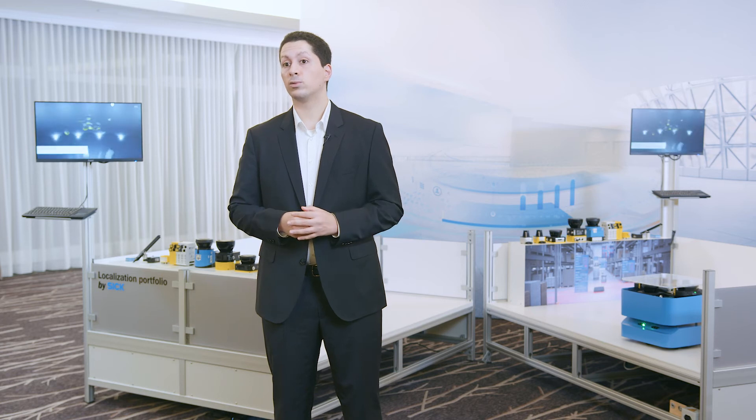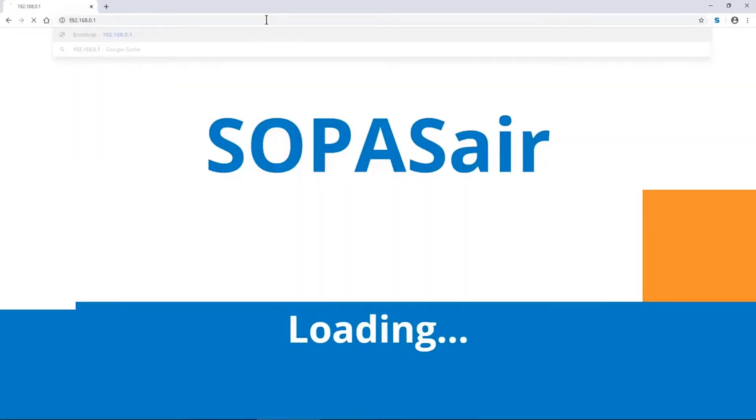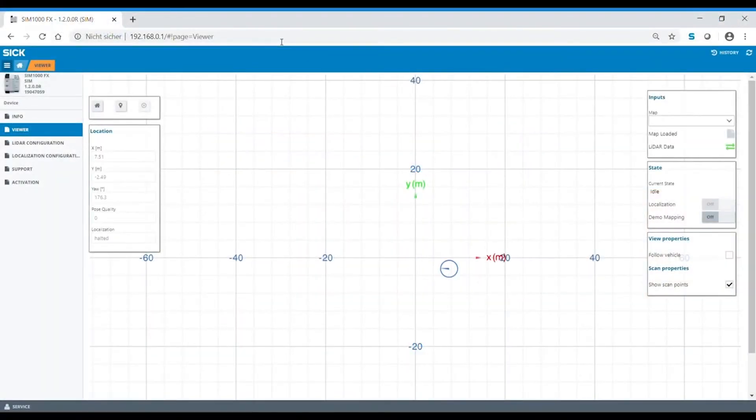LIDARLOCK also offers the ability to use the vehicle movement information obtained by Odometry for localization. Besides offering numerous functions, LIDARLOCK is easy and quick to commission, thanks to web-based commissioning via Sopasair. We also offer free support, from the map creation process right through to vehicle operation. Furthermore, there is an extended recording option that you can use for fault analysis to save time and cut costs when troubleshooting.